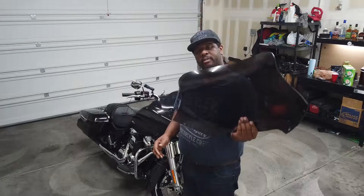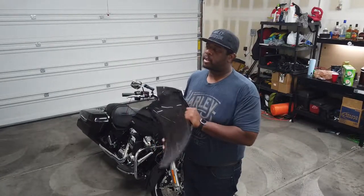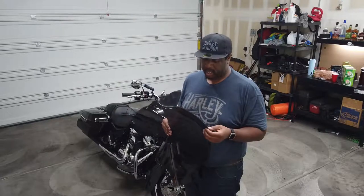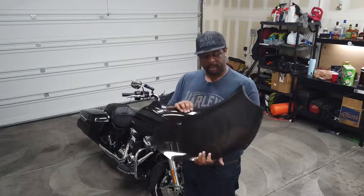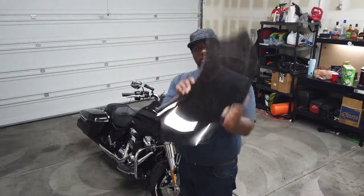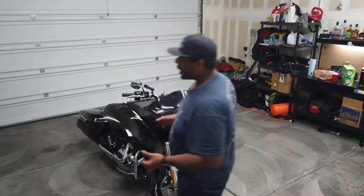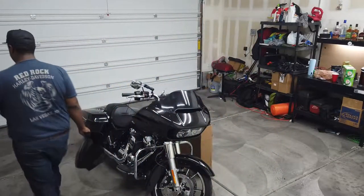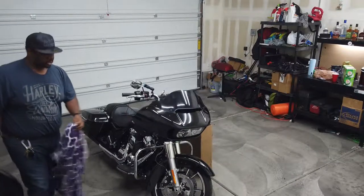It actually got delivered to the wrong house. Luckily the neighbor was kind enough to bring it over and say, 'Hey, we got a package, it's yours.' He left it for me, I picked it up, and here it is. So what we're going to do is get ready to remove the stock one and then put the Memphis Shades one on.